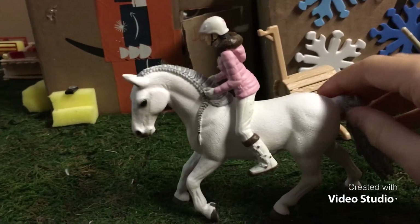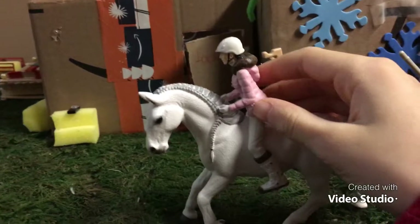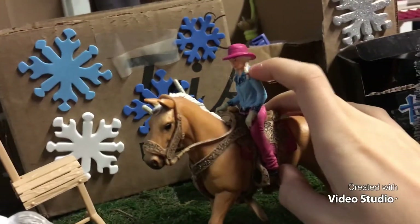Right here I have Snowflake, my Lipizzana mare, and riding her is Mary Ann. Then over here I have Atlas, my Pinto stallion, and my rider Emily.